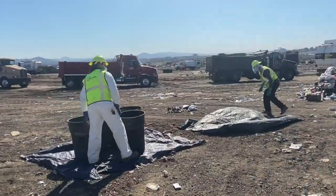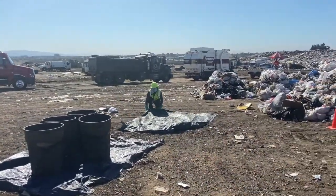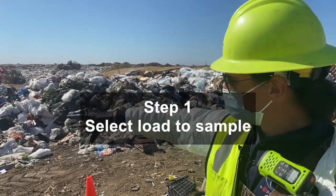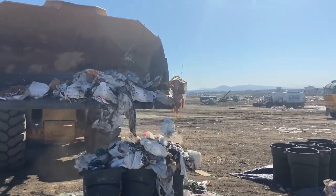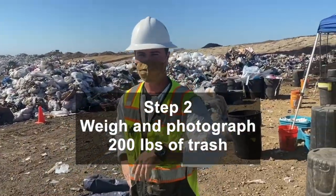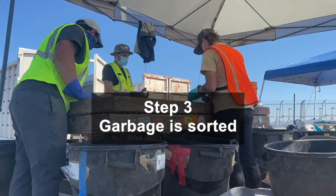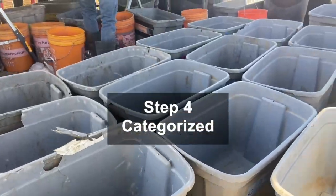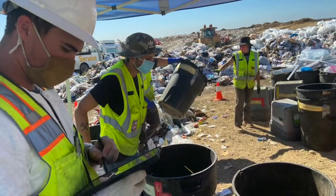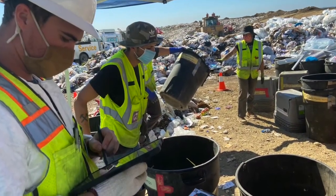To do the study, CalRecycle hires skilled specialists to separate waste. Once our vehicle surveyor gets a load selected, they come over and they dump it over here. From there, we pull out our 200 pounds, process it, weigh it, take our photos. The garbage is then sorted into 88 categories, categorized and recorded. We record the weight on a digital tablet with a data management platform that we've got.